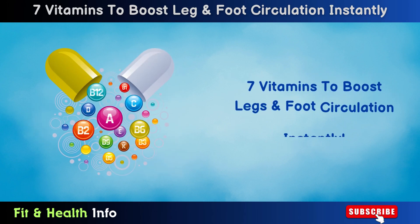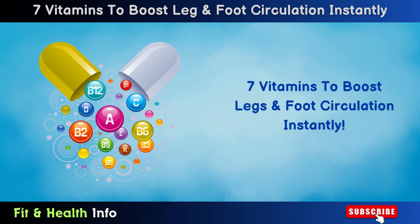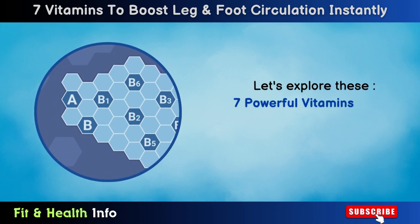In this video, we've put together a list of 7 vitamins to boost legs and foot circulation, almost instantly. Let's explore these 7 powerful vitamins one by one.